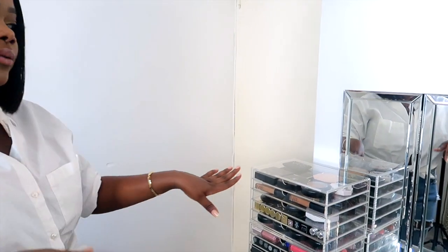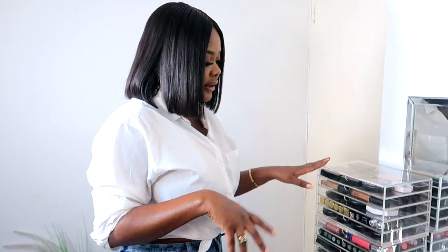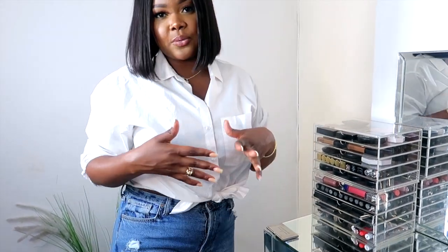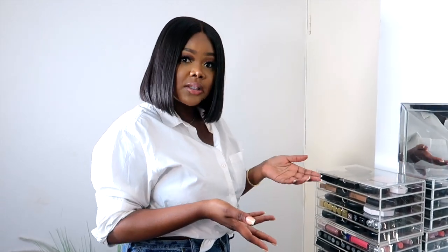I bought this acrylic drawer from Muji a while ago — I'll try and find the link for you down below. It's definitely one of the best ways to store your makeup, in my opinion, and it looks very aesthetically pleasing as well. So this is how I have my makeup, and I'm going to get into it and show you some of my favorite stuff.